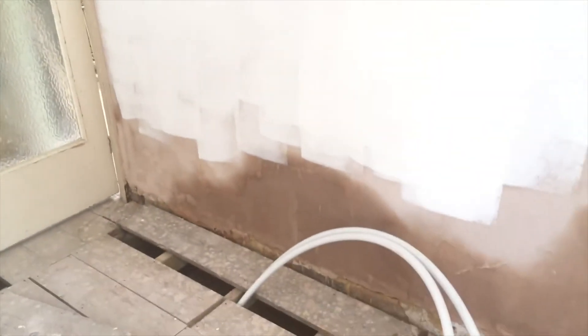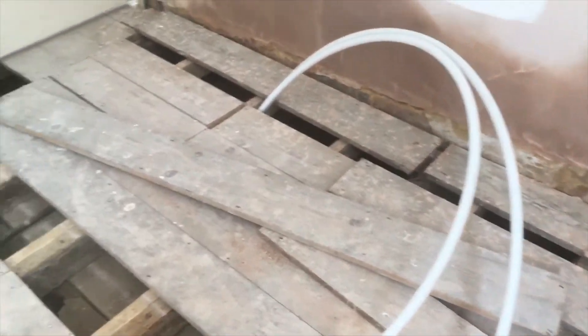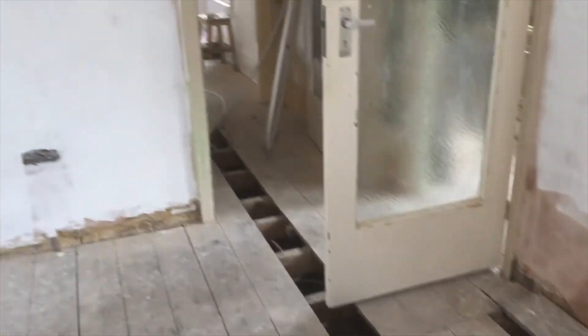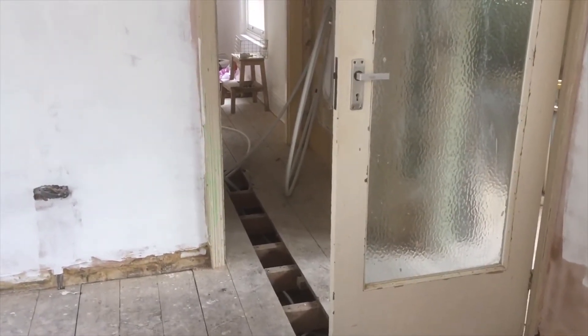Nice smooth white ceiling and nice smooth white walls — a little bit of the bonding at the bottom isn't dry. We've got pipework running under all the floors now for hot water and for the central heating and fresh water for the taps — they're running all over the place now.